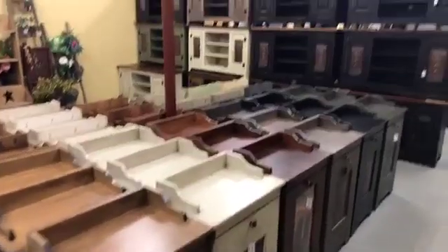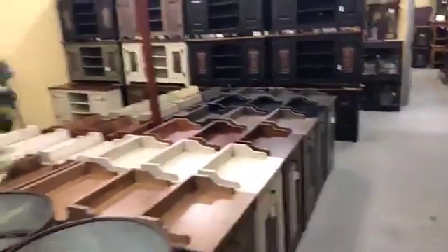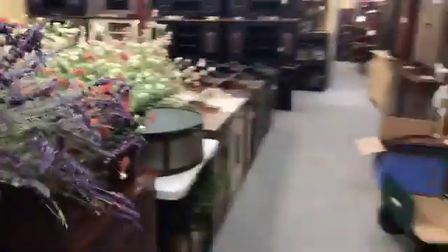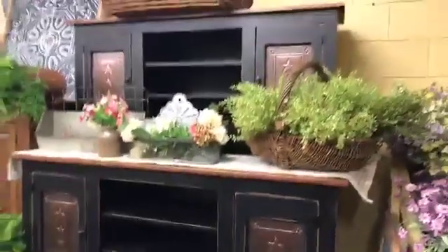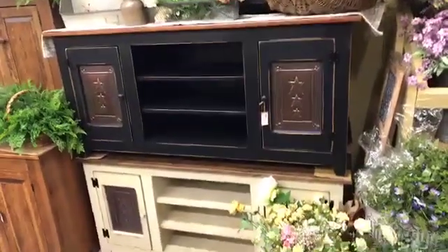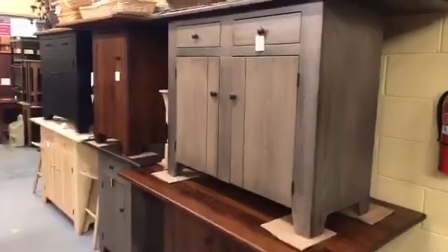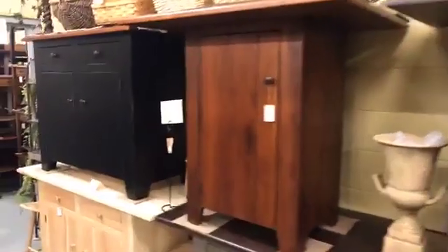We're going to continue cleaning this room up. If you're counting down to spring, we've got spring flowers, but more importantly this room has been put back together so you can shop our trash bins as well as our TV stands. I'll show you some 60-inch TV stands — we've got them in black as well as Antique White. If you haven't been in to see us lately, you're really missing out; we've got tons of islands.